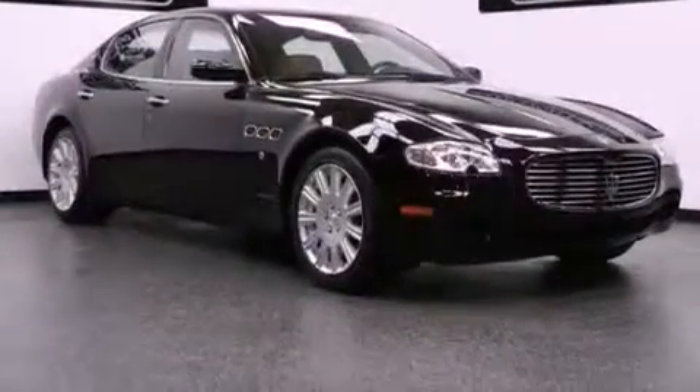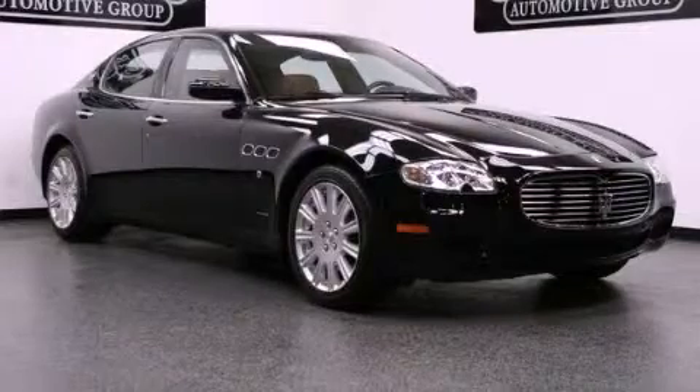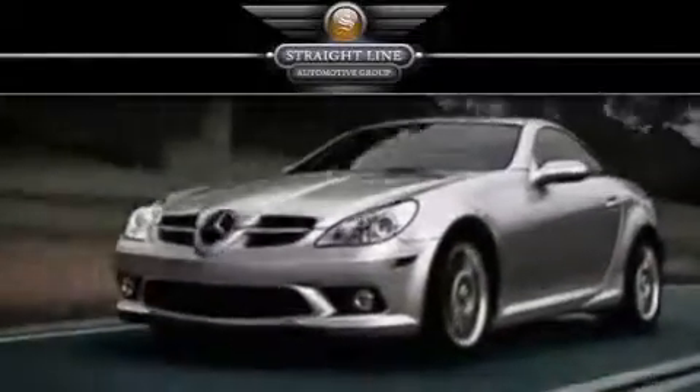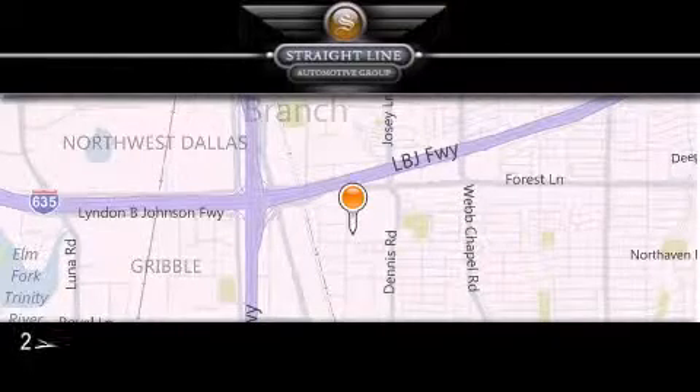We hope you found this video informative. Please contact us today. Straight Line Automotive Group is located at 2727 North Haven Road in Dallas. Our goal is to exceed all of your expectations to ensure that you'll return for future visits.